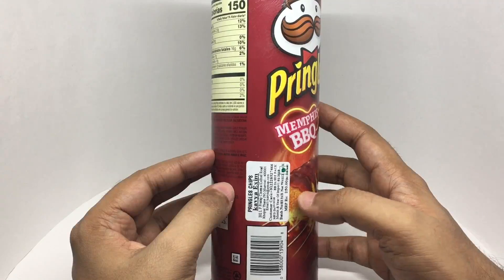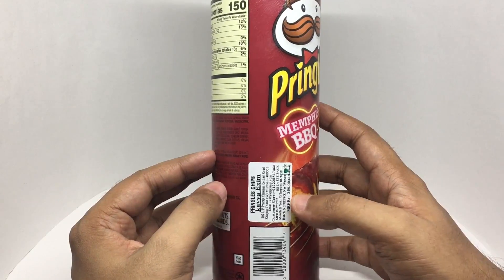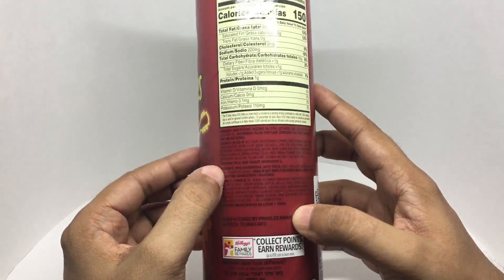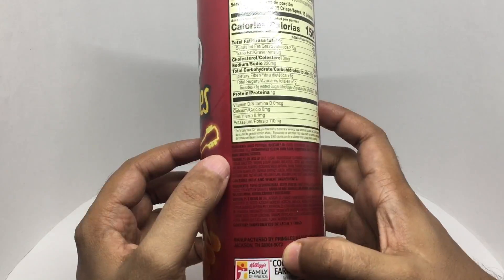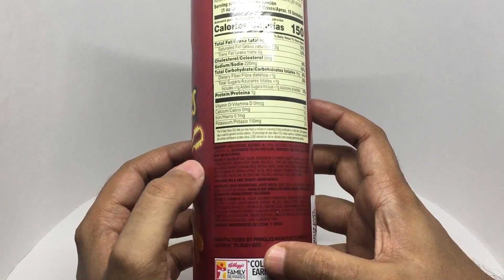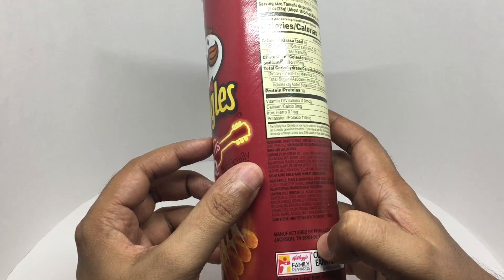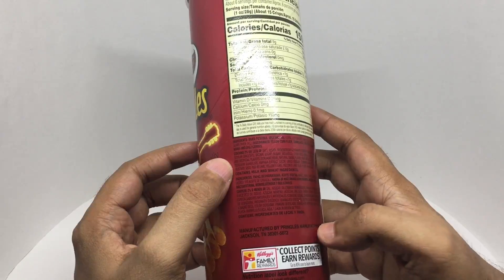This costs around 250 rupees or about four dollars. The can has about six servings, and each serving is around 150 calories. Ingredients include dried potatoes, vegetable oil, de-germinated yellow corn, corn starch, rice flour, maltodextrin, and mono and diglycerides. This is manufactured in Jacksonville, Tennessee.